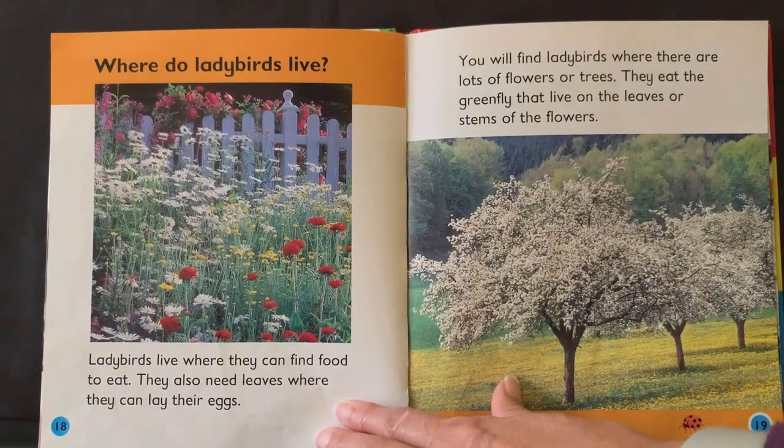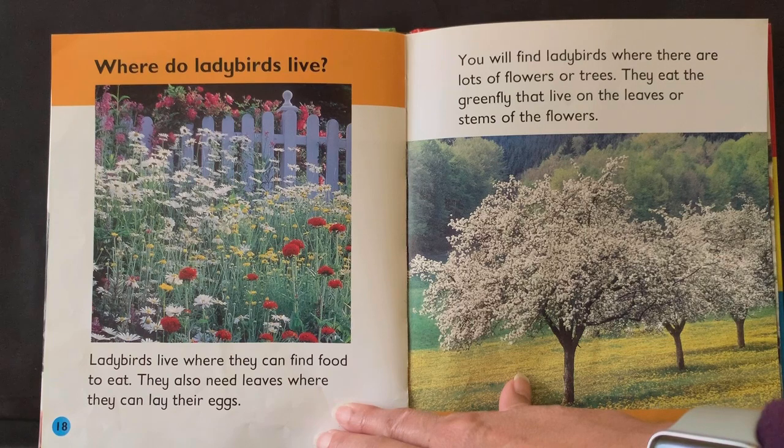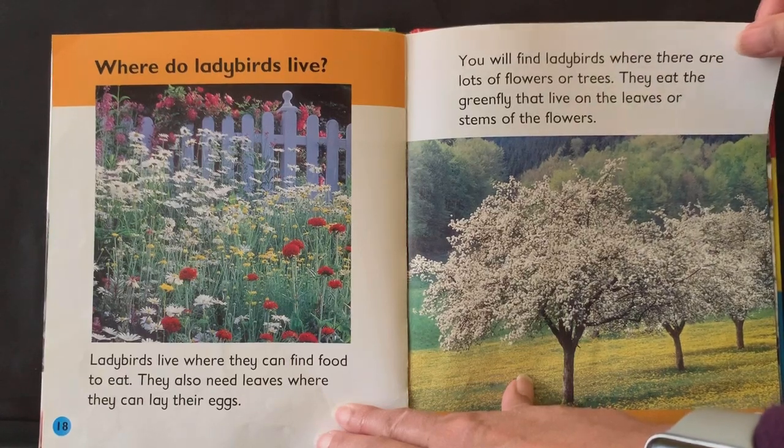Where do ladybirds live? Ladybirds live where they can find food to eat, and they also need leaves where they can lay their eggs. You'll find ladybirds where there are lots of flowers or trees. They eat the greenfly that live on the leaves or stems of the flowers.